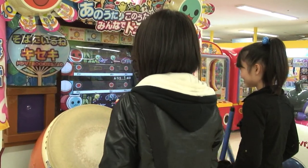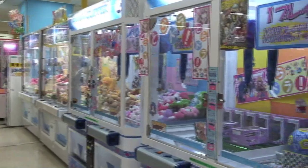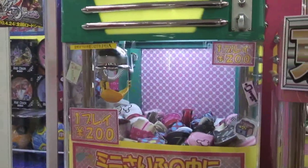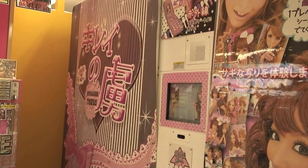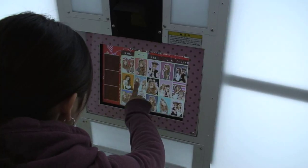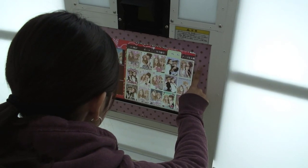Arcades in Japan can be overwhelming to the unsuspecting traveler. But if you can manage to navigate your way through the labyrinth of bright lights and loud noises, you will come across the photo sticker booth known as Purikura. Unlike your typical boardwalk photo booth, these cozy photo studios allow you to choose backgrounds, colors, and themes to outfit your photos.